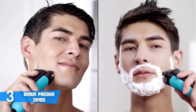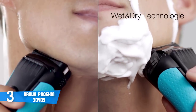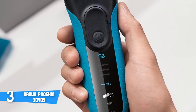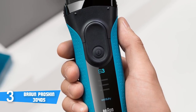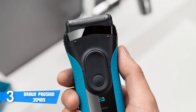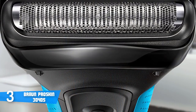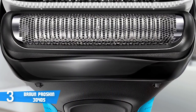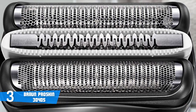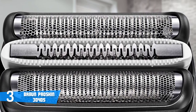Moreover, the Braun Series 3040 features the well-known microcomb technology, which means this unit will capture a large amount of hair while being gentle on the spots you intend to shave. The integrated blades will automatically retract to protect your skin, so you won't deal with potential injuries. Another great thing is that numerous users have reported no issues in reaching difficult areas, thanks to the foil, which makes everything look and feel easy.